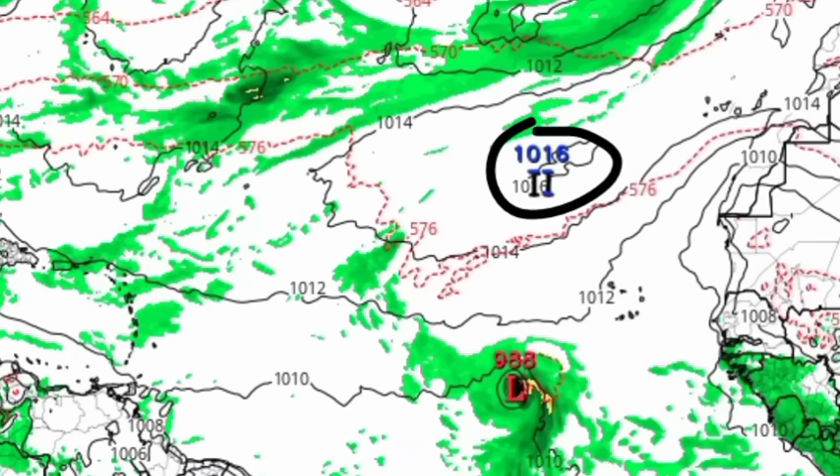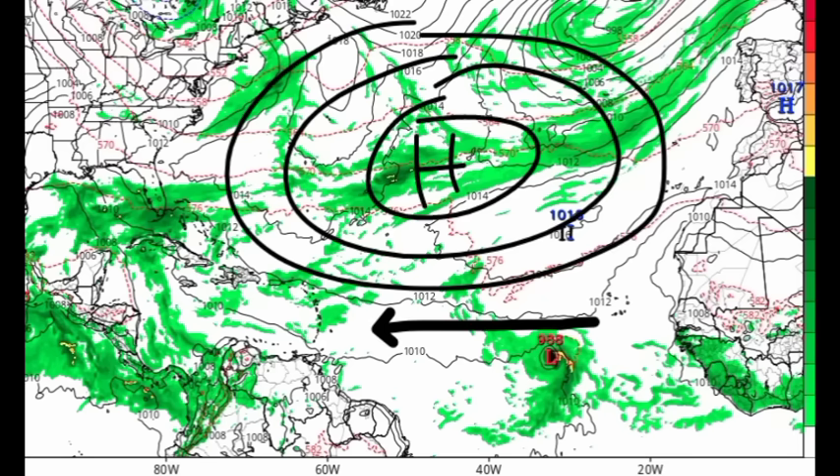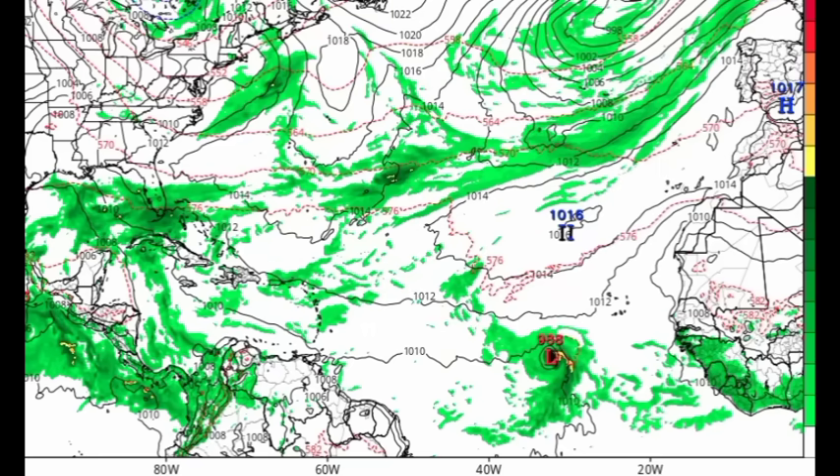Looking at the previous graphic, we can see that high pressure system is not dominant over the central north Atlantic. Usually when that high is in place, tropical storms are steered on a more westward track. With all these low pressure systems out there, there will be a weakened steering region, which will allow developing systems to actually make their way up to the north.